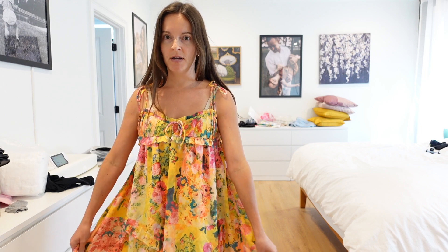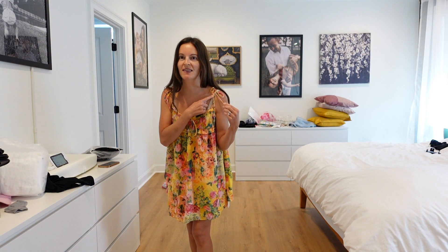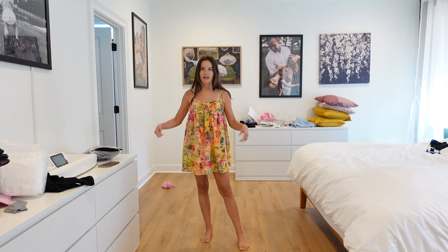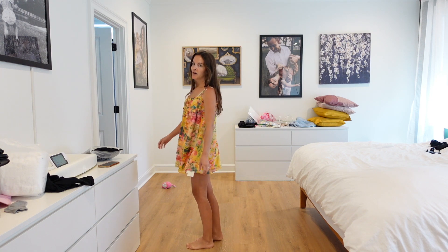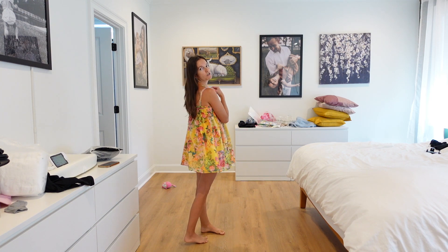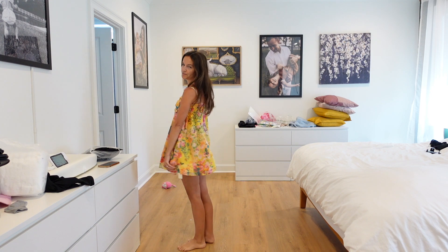This next one is also floral, but because of the colors I feel like you could throw on a leather jacket or a denim jacket and wear it into the fall — so it's not as springy. I just re-tied these because they were super loose, but I think I tied it a little too much because now it's up a little too high. This is what this one looks like. I tied it a little higher than I would have liked — it's getting a little short — but I feel like I'd still be able to wear this as fall approaches.